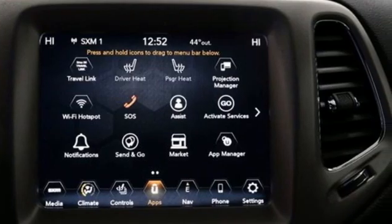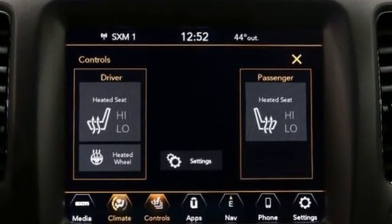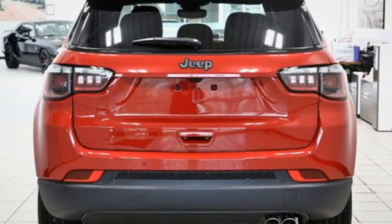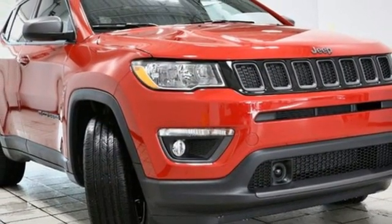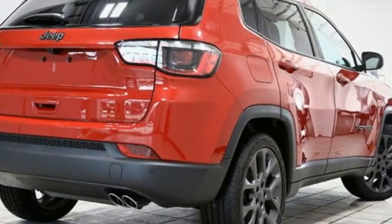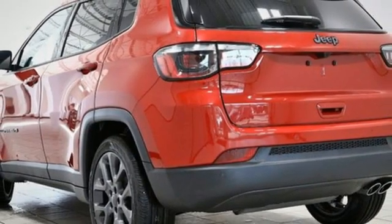Inline four-cylinder engine, dual zone climate control, streaming audio, auto dimming rear view mirror, leather bucket seats, Wi-Fi hotspot, external memory control, aluminum wheels, doors and push button start proximity key, and integrated navigation system with voice activation.